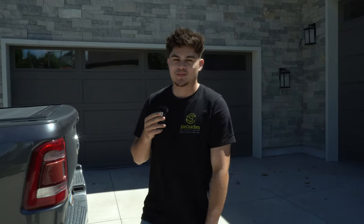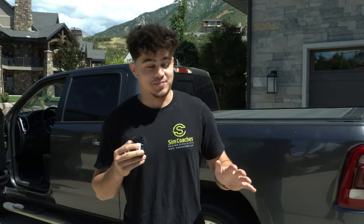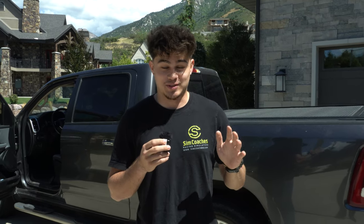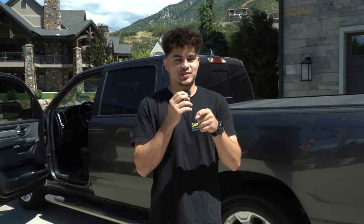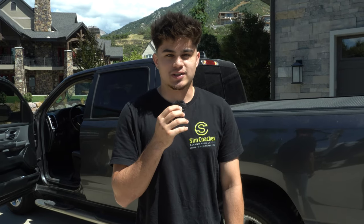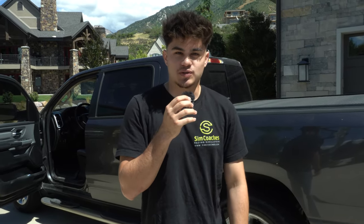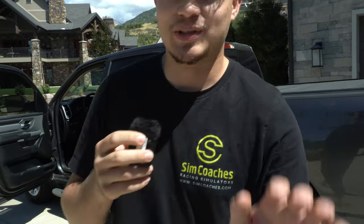All right guys, another delivery getting started. Just made it to Steven's house. Salt Lake City's neighborhoods are so beautiful — these are the nicest houses I've ever seen in my whole life. Anyways, we're gonna get started. We're gonna put these four actuators on, get this monitor stand going, get his 55-inch triple screen stand going, and there we go.